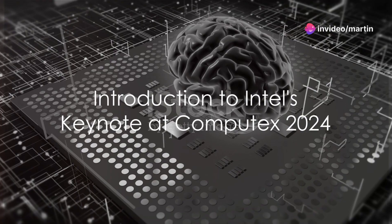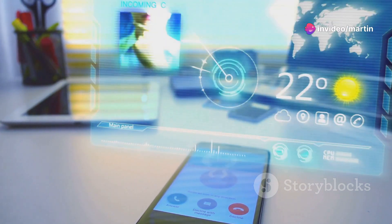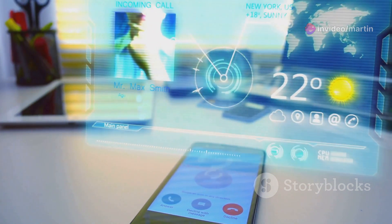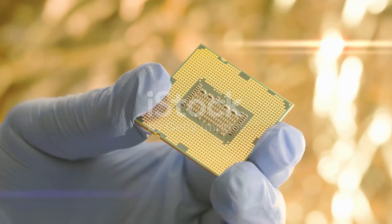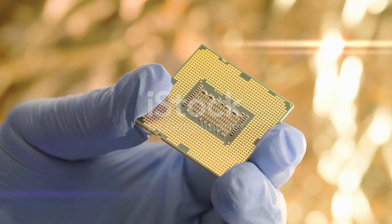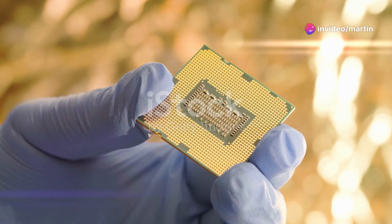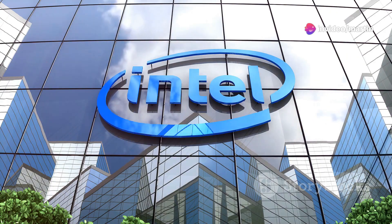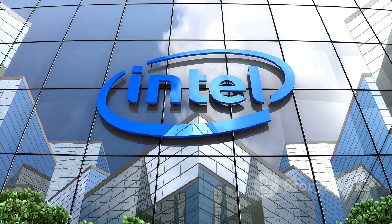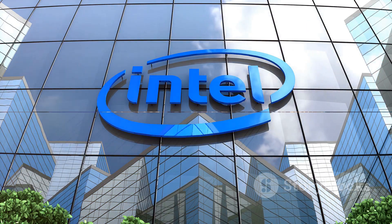Welcome to our channel. Today we're diving into Intel's groundbreaking keynote at Computex 2024. Stay tuned to find out about the latest innovations and what they mean for the future of technology. Hi everyone, I'm your host, and in this video we'll break down the most exciting announcements from Intel's keynote at Computex 2024. This year's event was packed with innovative reveals that promise to shape the future of computing. Let's get started.